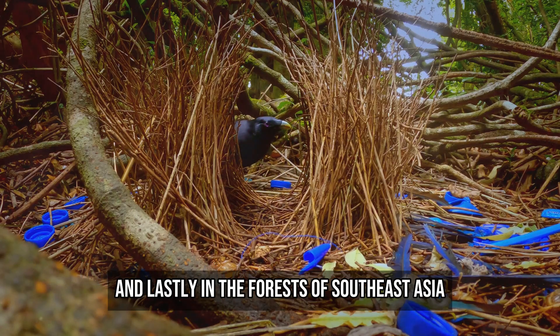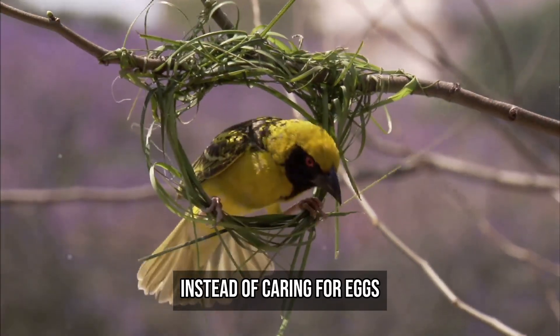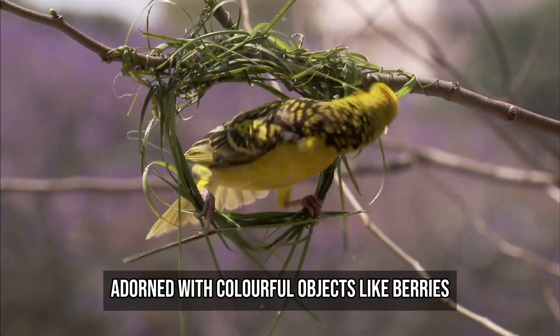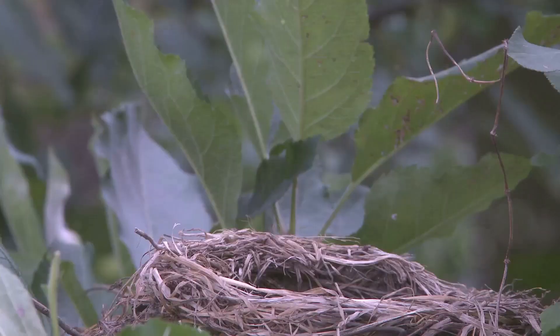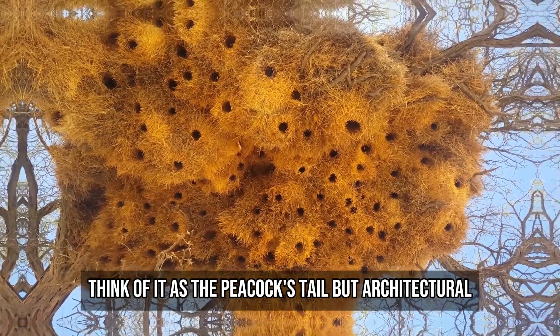And lastly, in the forests of Southeast Asia, the bowerbird redefines what a nest is even for. Instead of caring for eggs, the male builds a decorative bower — a runway of sticks adorned with colourful objects like berries, bottle caps, and even plastic toys. He doesn't raise chicks there. The bower exists solely to impress a mate. Think of it as the peacock's tail, but architectural.